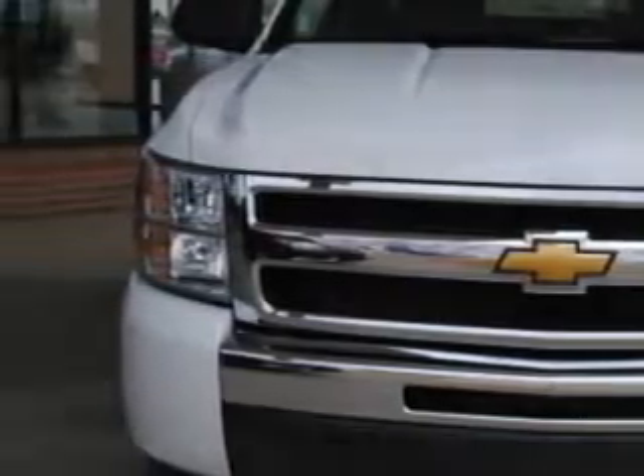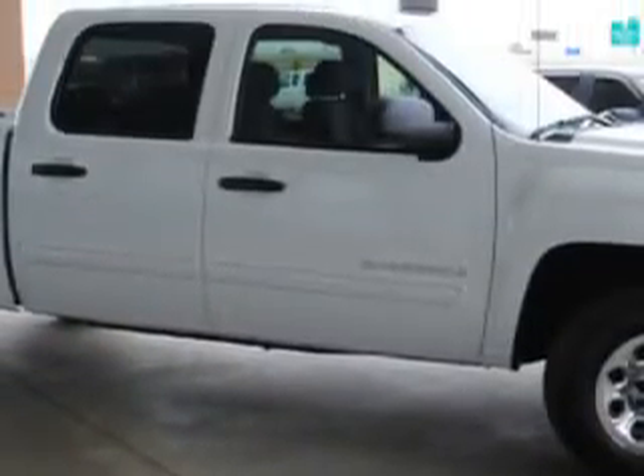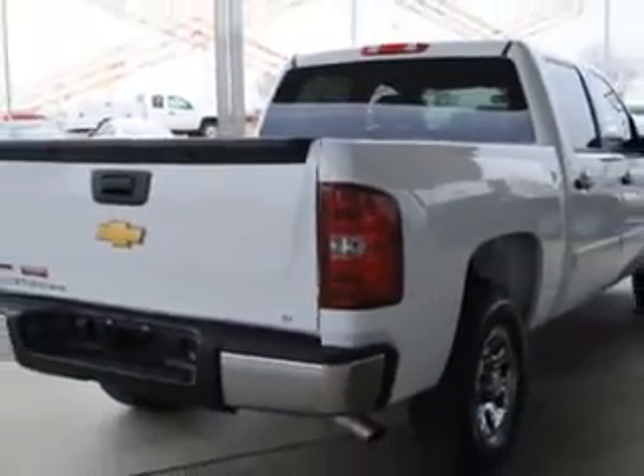Check out this Summit White 2010 Chevrolet Silverado 1500, equipped with an 8-cylinder engine and an automatic transmission, with 27,696 miles.